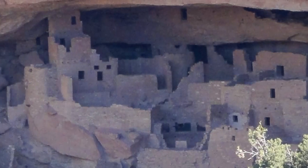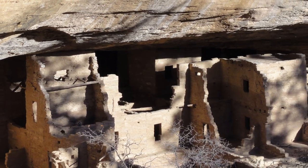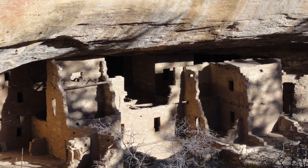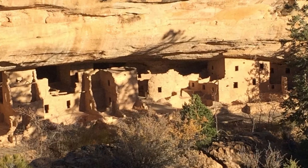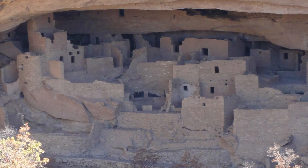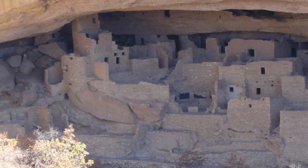Mesa Verde is an incredible national park focused not so much on natural beauty but on culture — specifically the Puebloan culture and the amazing dwelling structures they built almost a thousand years ago. Some of them are quite elaborate, and this is just fascinating to see and well worth the trip.